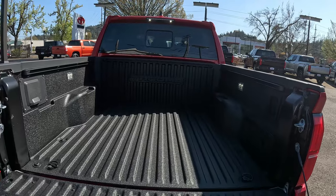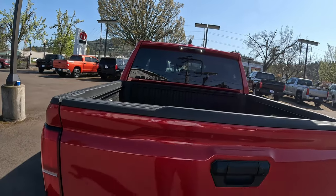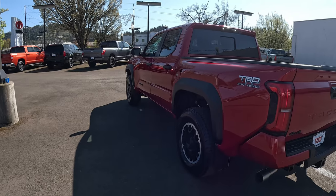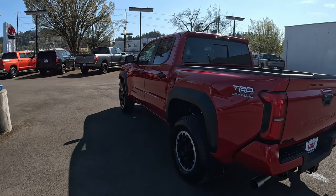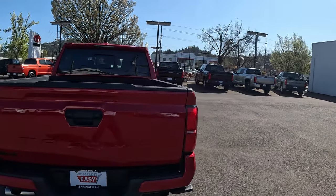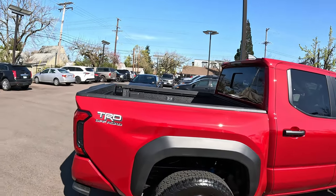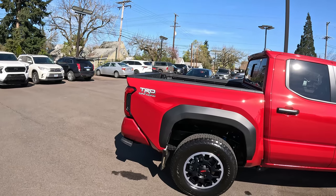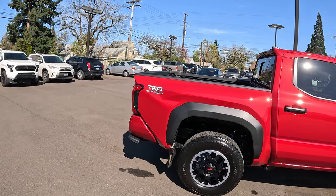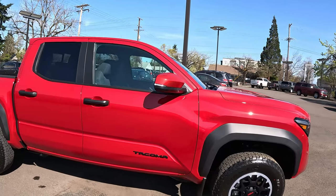The TRD Off-Road with the upgrade package comes standard with LED bed lights. I've got a tonneau cover at home — there weren't many trifold options available, so I got a sliding bed cover and I'll install it hopefully this week. I ride dirt bikes, so being able to secure my gear and tools in the back is really convenient for me.